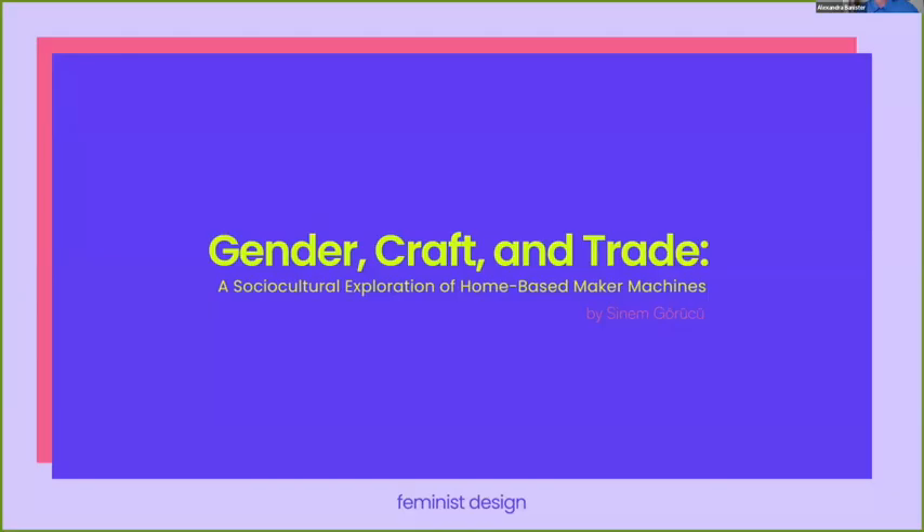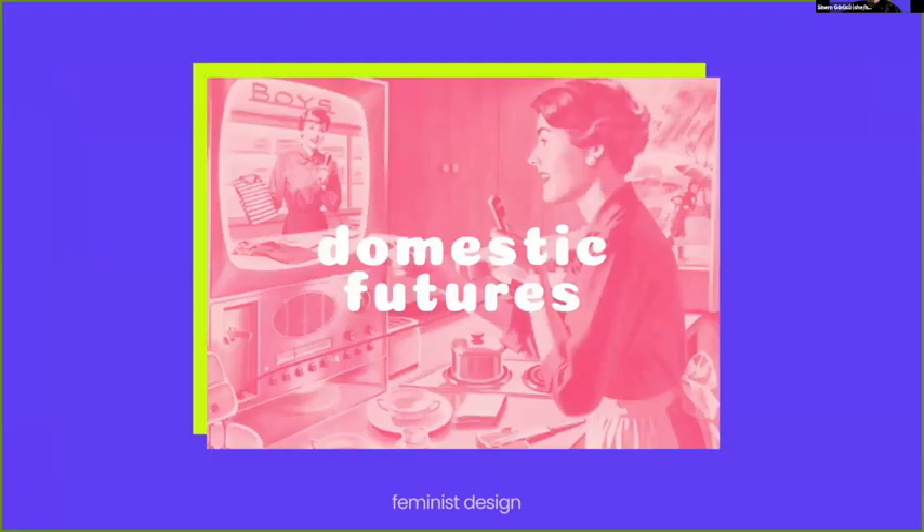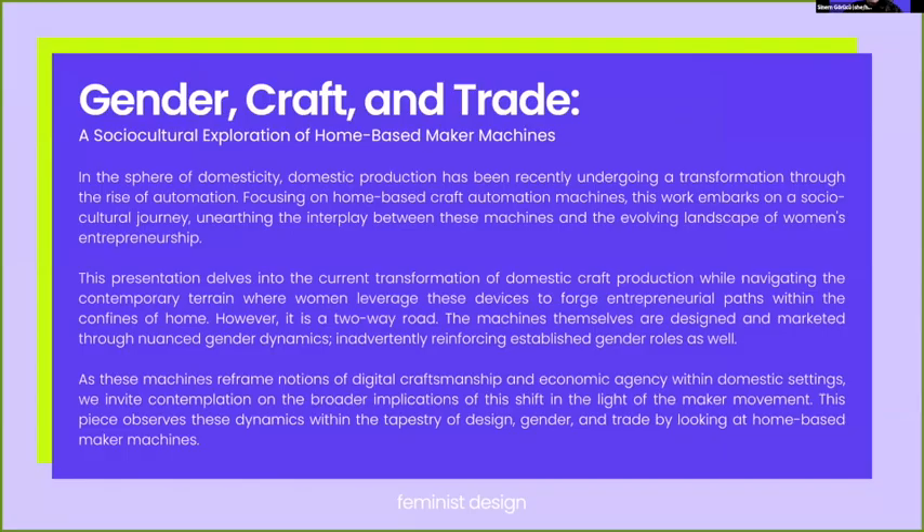Hi, thanks a lot. I am Sinin and I will be presenting a work in progress: 'Gender, Craft and Trade — a socio-cultural exploration of home-based maker machines.' This research is part of a longer term project called Domestic Futures, where we explore innovation in the domestic space through a feminist futures lens. It will be a small but hopefully not boring tour around gender, craft, and trade today.